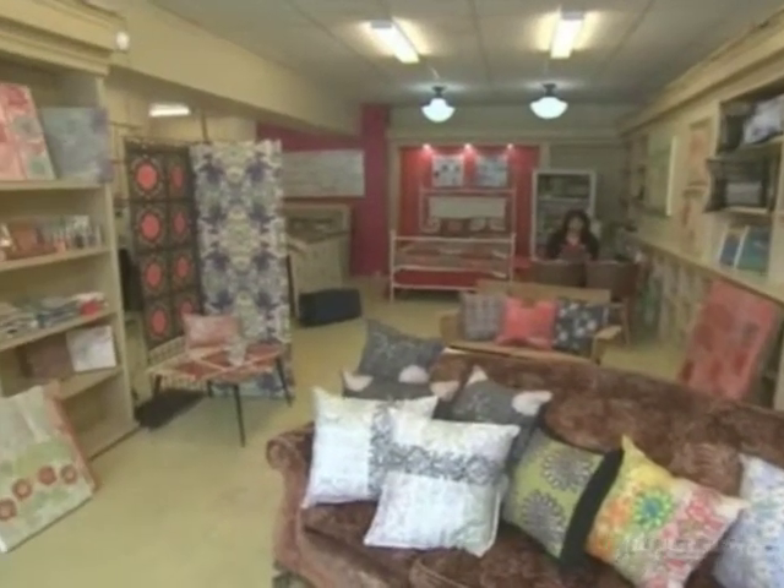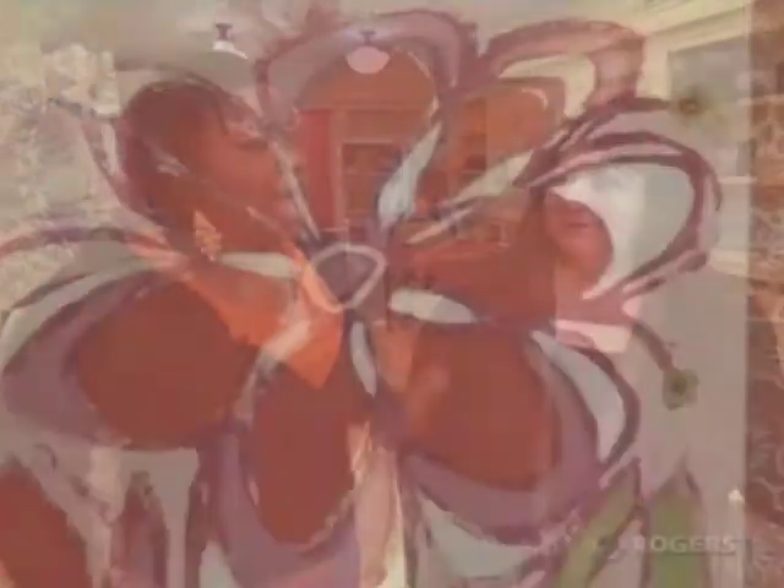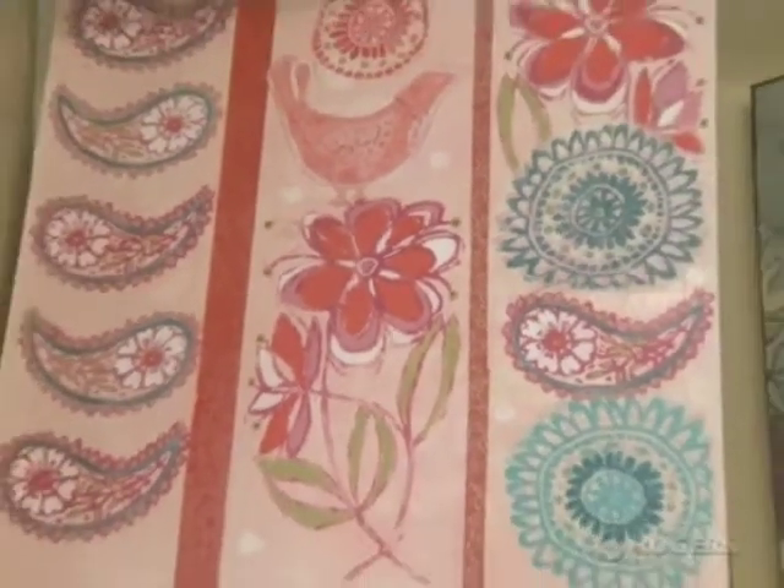So I'm here with Maria Pisano. Maria, I must say I love this store. The colors are so vibrant — they jump out at you, they're so inspiring. How long have you been doing this? Well, I've been an artist for over 25 years.